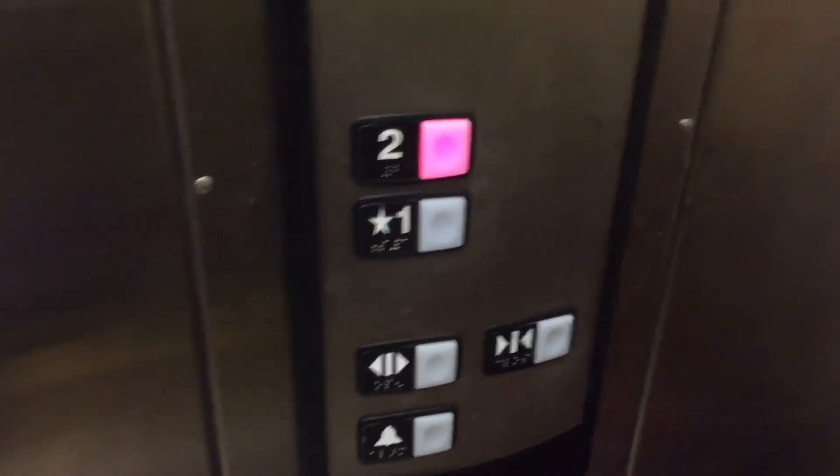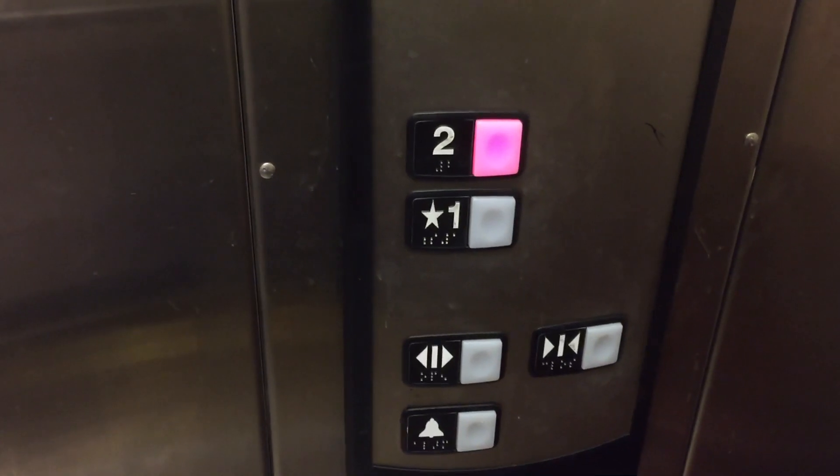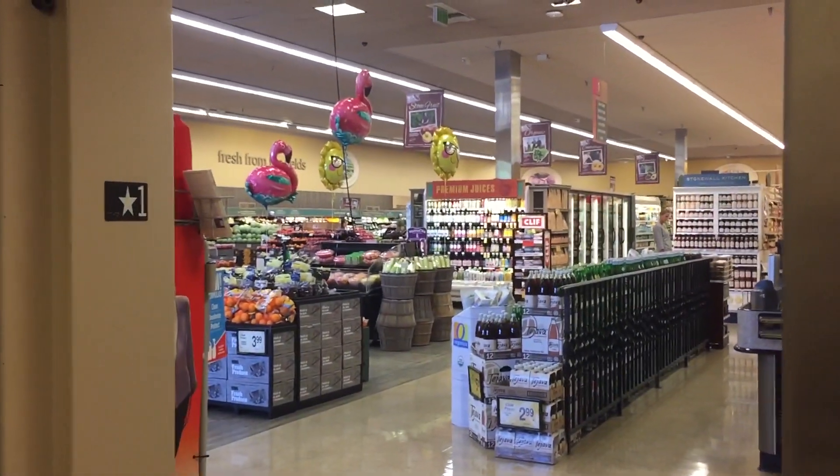This is an Instagram take of the Schindler 330A Elevator at Vons Torrey Hills, San Diego, California. Permission to ride this elevator, installed in 2008. Permits expired.